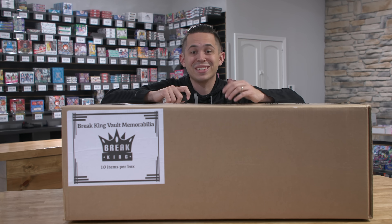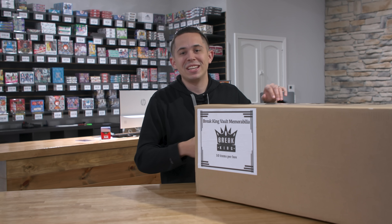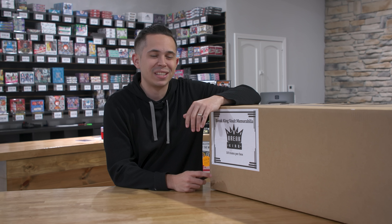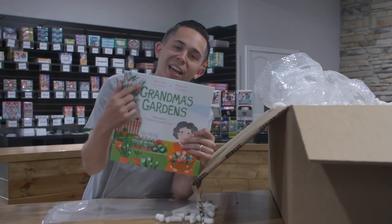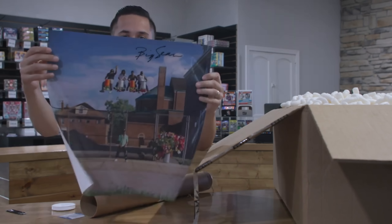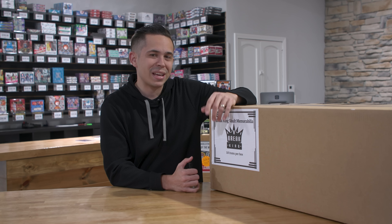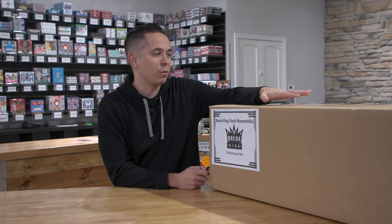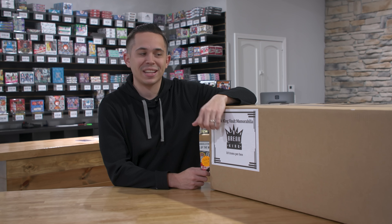Today we're going to rip another box of Leaf Vault. We've done this once on the channel and unfortunately we did not have a ton of success. We ripped one of these in the past where we got 10 random memorabilia pieces, but the first box unfortunately was not our best. Hopefully we've got some redemption here and hopefully there's something cooler in this box than what we had last time.